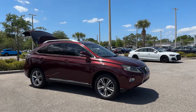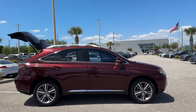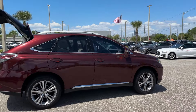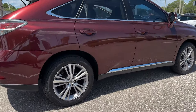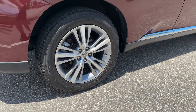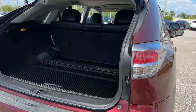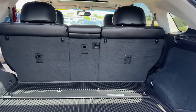2015 Lexus RX 350. This SUV offers space as well as power and performance. Additionally, you'll be more than pleased with extra features like these side view mirrors with turn signals, satellite radio, multi-zone air conditioning, and heated side view mirrors.